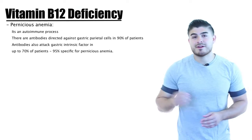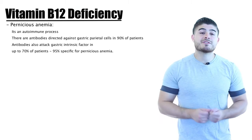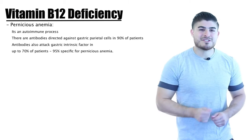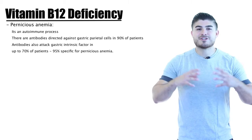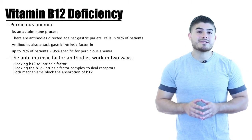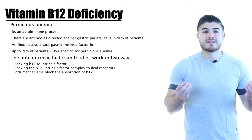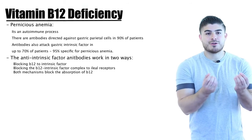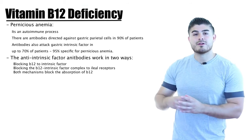With pernicious anemia specifically, we look at antibodies directed toward gastric parietal cells, which occur in about 90% of patients, and antibodies toward intrinsic factor, which is about 90% specific for diagnosing pernicious anemia. Intrinsic factor antibodies work in two ways: they either block B12 from binding to intrinsic factor so the complex never forms, or the B12 and intrinsic factor do form a complex but it's prevented from being absorbed at the ileal receptors.